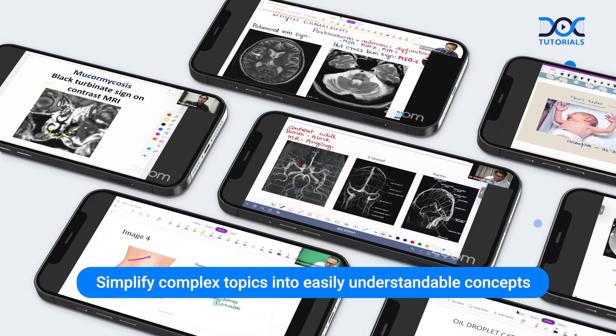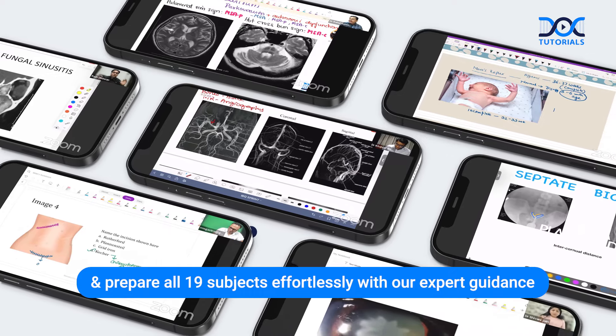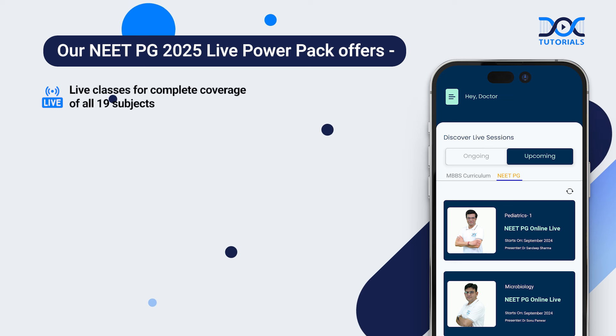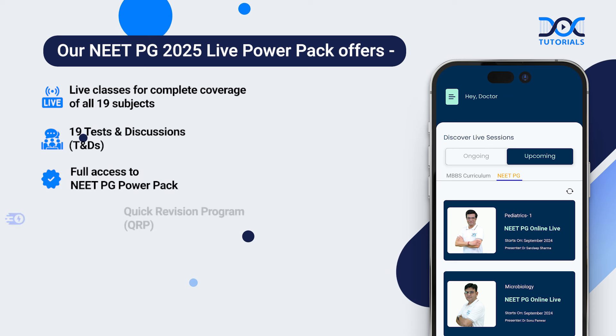Simplify complex topics into easily understandable concepts and prepare all 19 subjects effortlessly with our expert guidance. Our NeatPG 2025 Live Power Pack offers live classes for complete coverage of all 19 subjects, 19 tests and discussions, full access to NeatPG Power Pack, and a quick revision program.